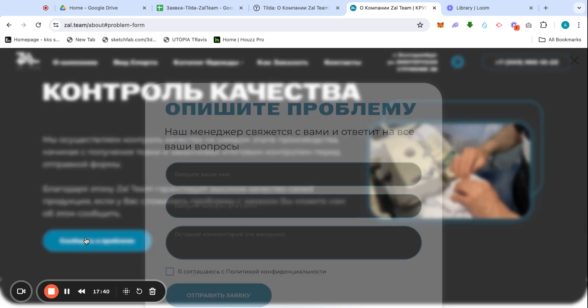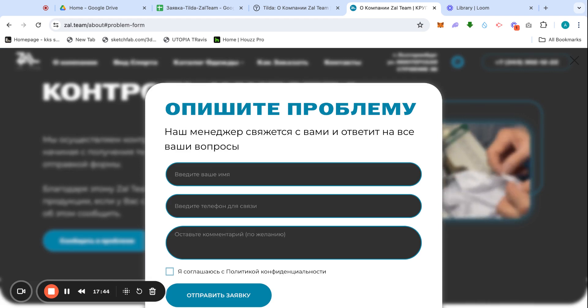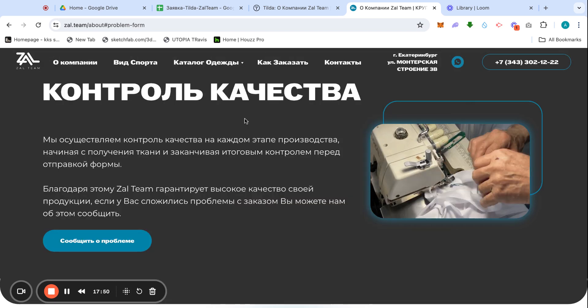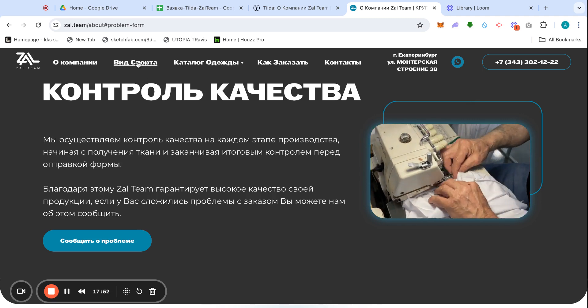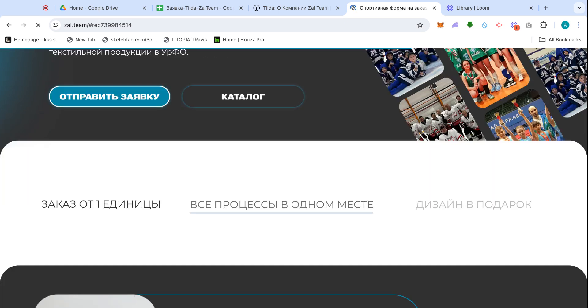We press it — and now the popup shows up. Easy as that, even though it takes a few minutes to complete. Let's go to the next page: types of sports. Here are the categories of each sport provided.